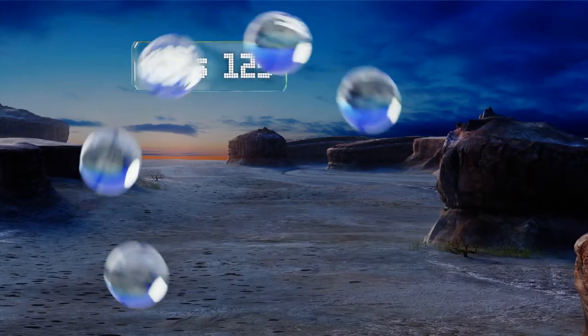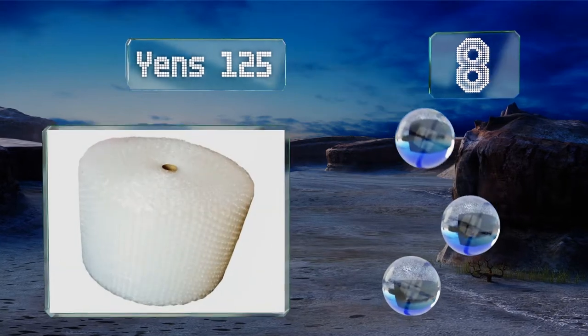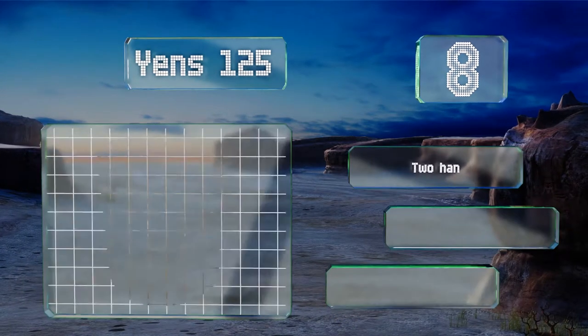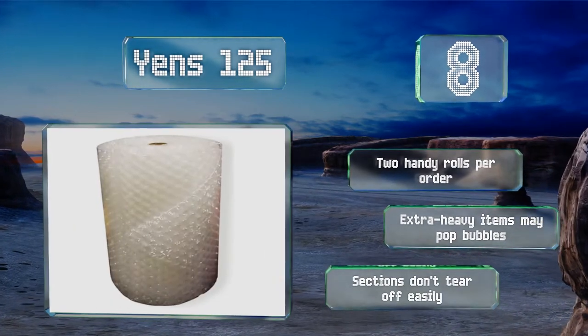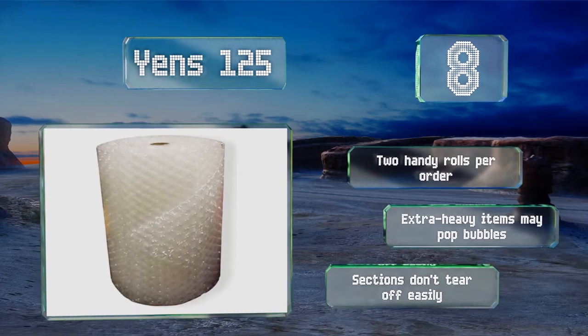Starting off our list at number 8. A good long strip of Jens 125 helps you protect all sorts of items and is great for those oversized, irregular things. Its large half-inch cushions soften the jostling and inevitable bumps that come with moving day. You get two handy rolls per order. However, note that extra heavy items may pop the bubbles, and the sections don't tear off easily.